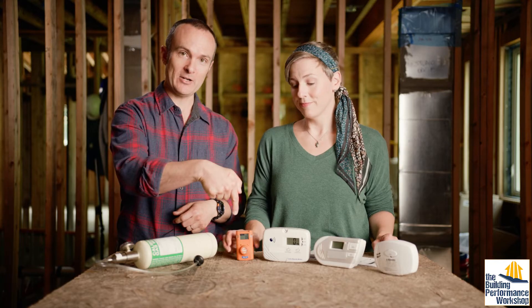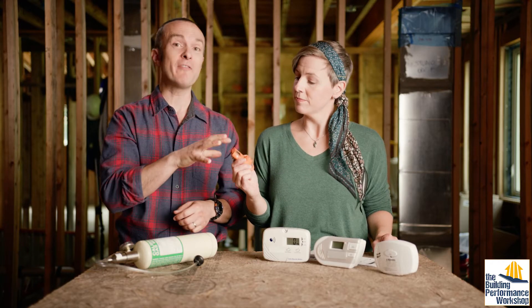The first thing to understand is that we've got a range of detectors here. This one is kind of special — it's a professional version, the kind that firefighters would wear.